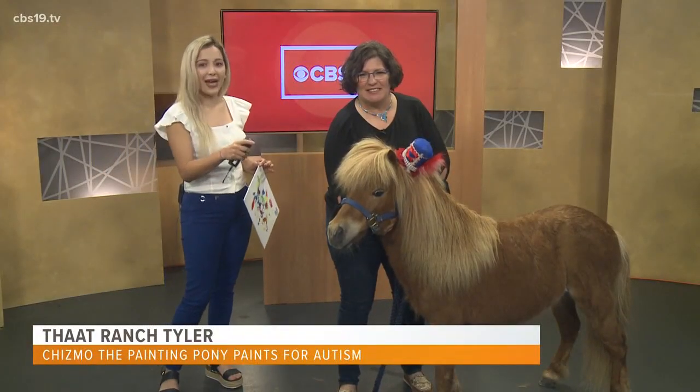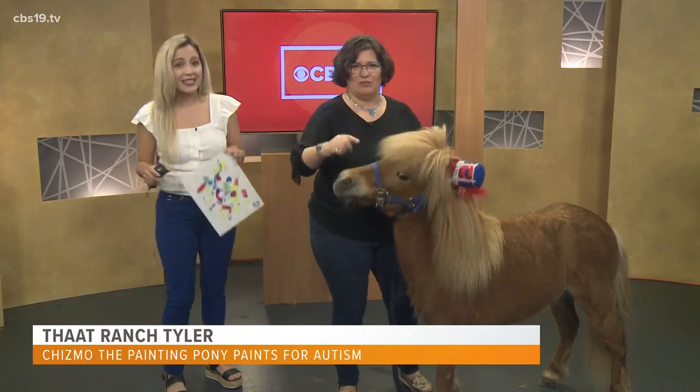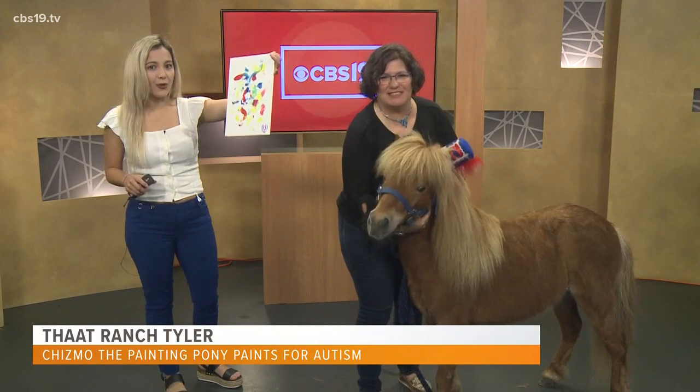Meet Chismo, the painting pony. If you've been following our Facebook feed, you've seen Chismo painting this piece right here. He's done pretty well so far.